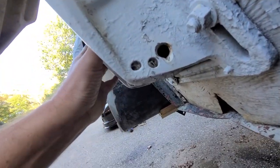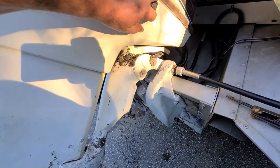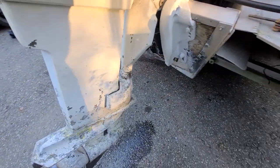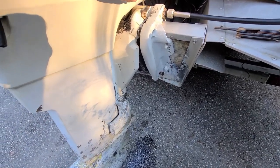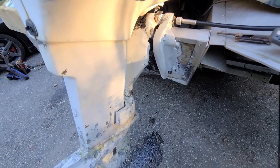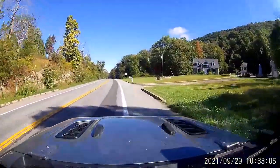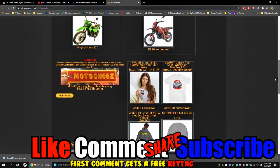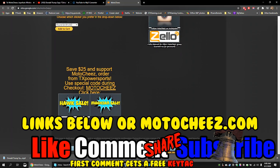There it is. Let's go down a little. It's good. She's good. Don't forget to like, comment, and subscribe — we'd love to hear what you have to say. Hit that bell if you want notifications on new videos. Links for products used are in the description and on motocheese.com. Thanks for watching.